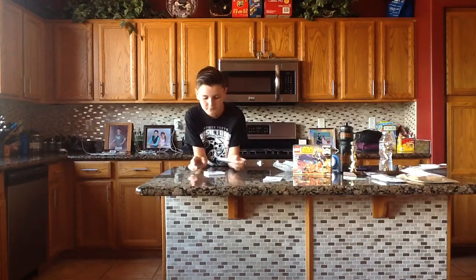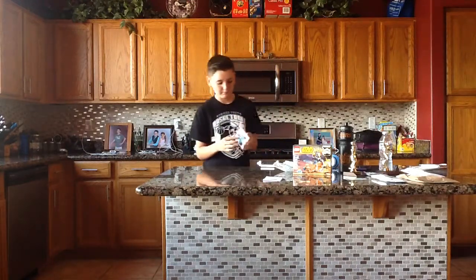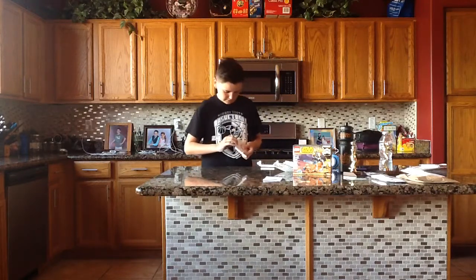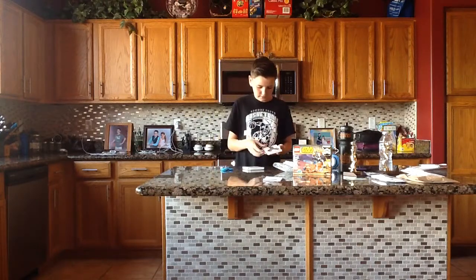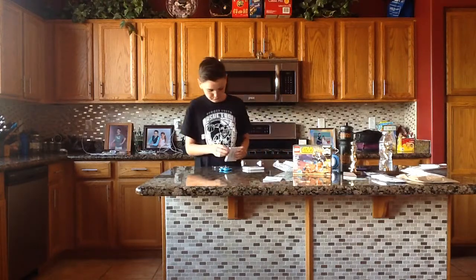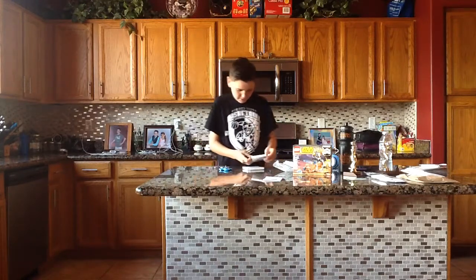Last but not least, guys, I have some fidget spinners. I got one in red and one in blue. I'll open it for you guys so you can see better. These just came in today — here's the blue one, here's the red one, and here's the case.